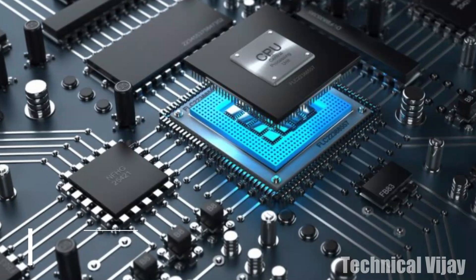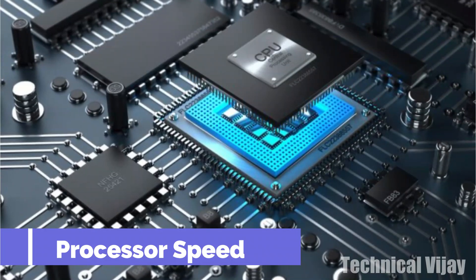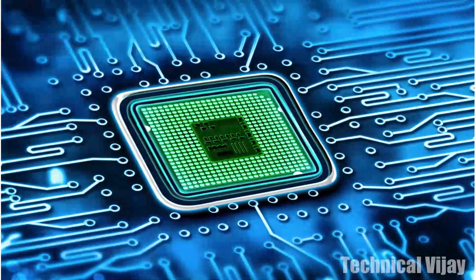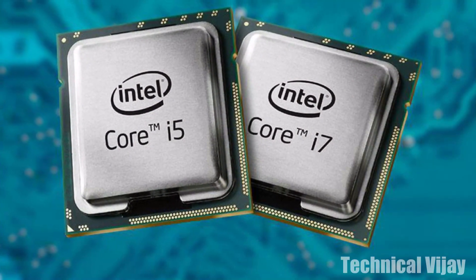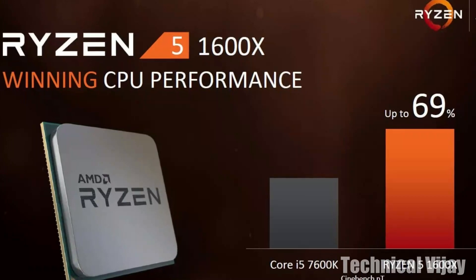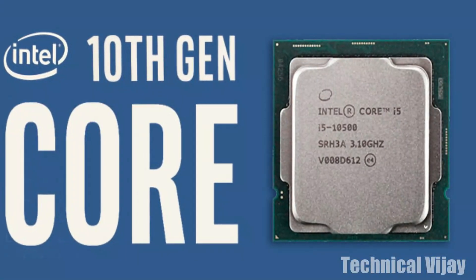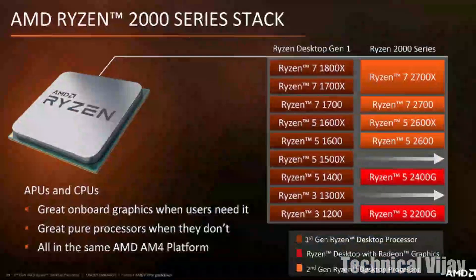The first point to consider is processor speed. This is the master chip that drives your computer. Current Windows-based computers typically run 10th or 11th generation Intel chips — for example, Core i5 or Core i7. In the AMD segment it will be Ryzen 5 or Ryzen 6. Find the two digits immediately after the model number; that is preferably 10 or 11 for Intel processors, and Ryzen 5 or 6 for AMD.